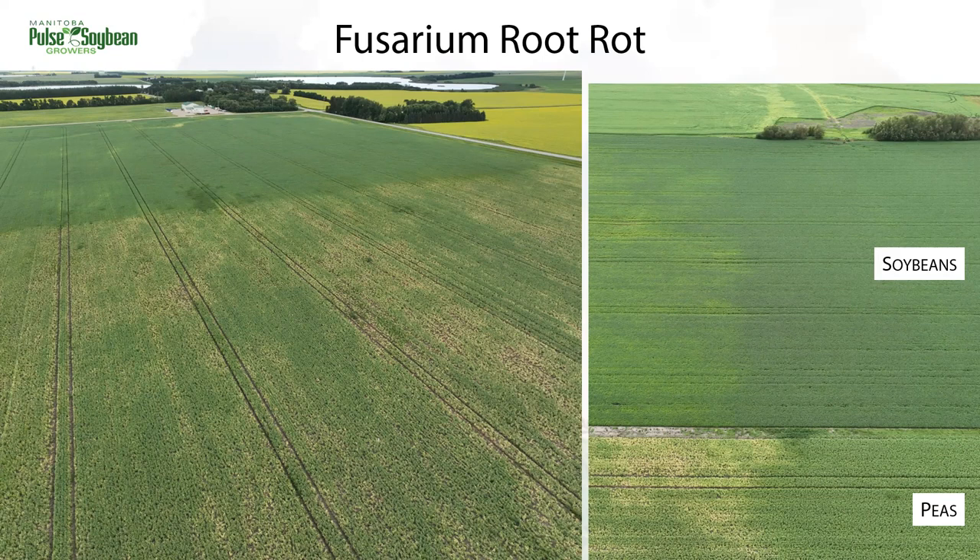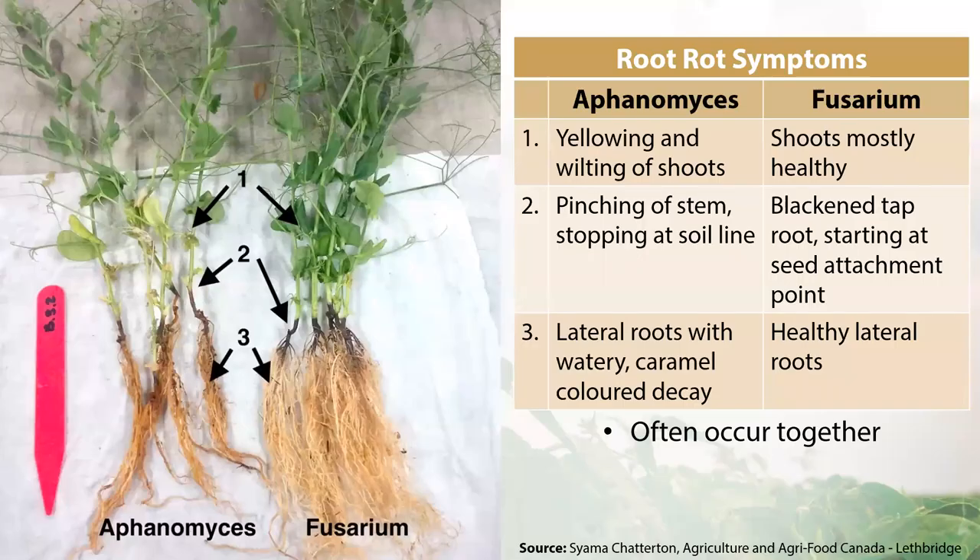I wanted to use these photos to illustrate that other root rots can be playing a role in peas and you'll see them showing up in your other crops too. There are ways to tell Aphanomyces and Fusarium root rots apart, but they are often occurring together in a field. Key differences: the main taproot will be blackened with Fusarium, while with Aphanomyces it's more pinched and caramel colored. The other main difference is in the lateral roots, where we have this caramel decay in Aphanomyces-infected plants versus fairly healthy lateral roots with Fusarium root rots.